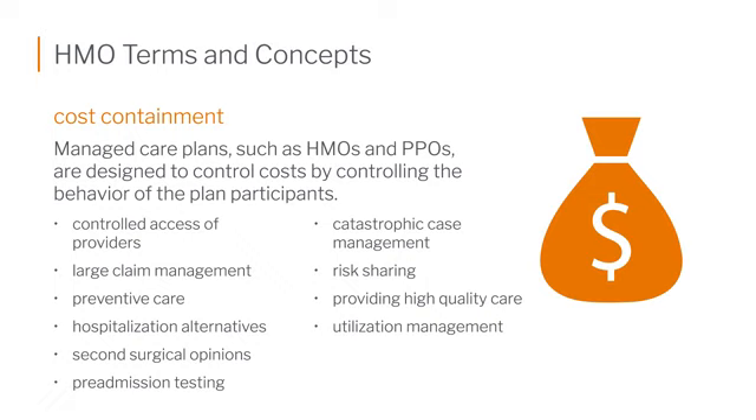The other type of utilization management is called concurrent review. That's when you're in the hospital — they're going to check on you, make sure you're getting the care you need, but that you're not being held in the hospital longer than necessary, again to keep the cost down for your hospital stay.